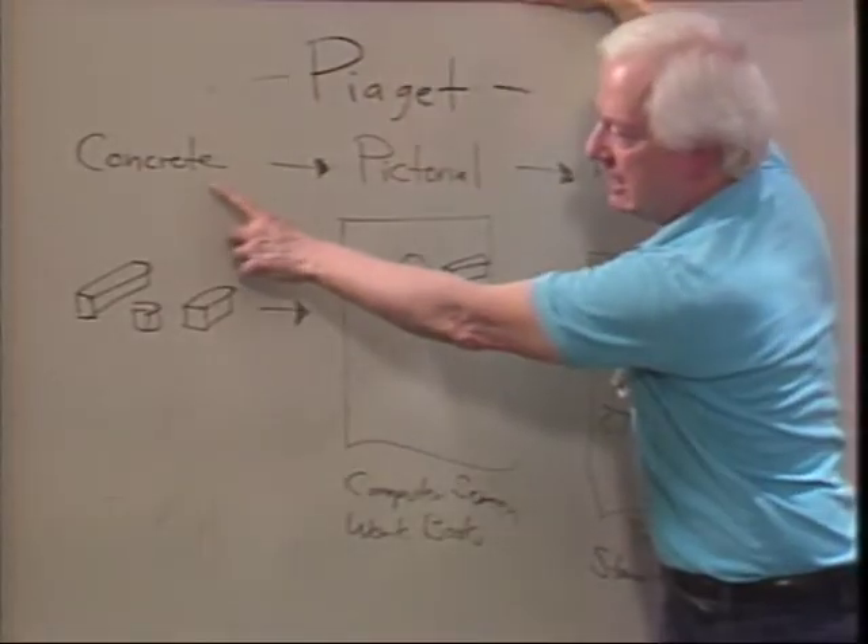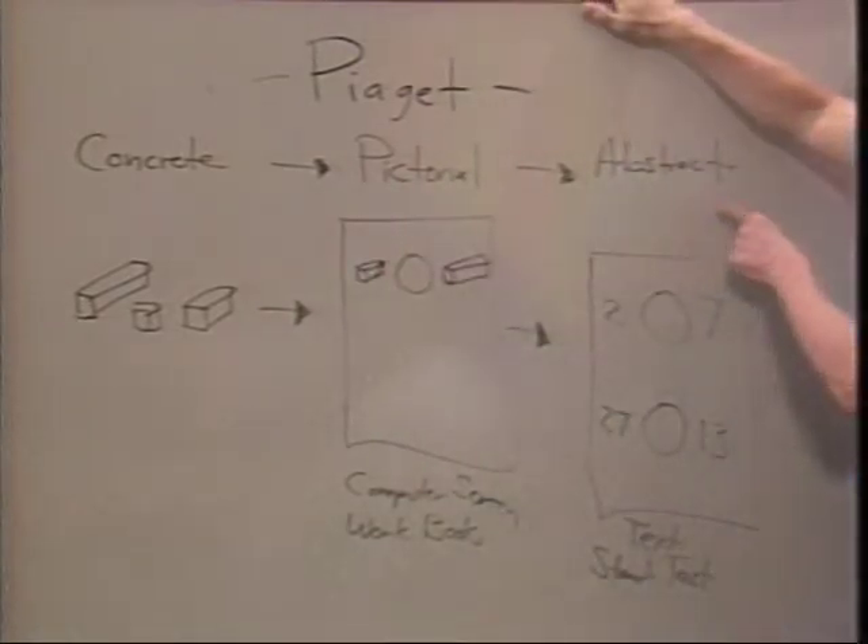Teacher Mary Costello believes that this new way of teaching math is nothing short of revolutionary, allowing youngsters to actually touch and feel their way to an understanding of what numbers are all about. The kids have got to go from concrete to pictorial to abstract.